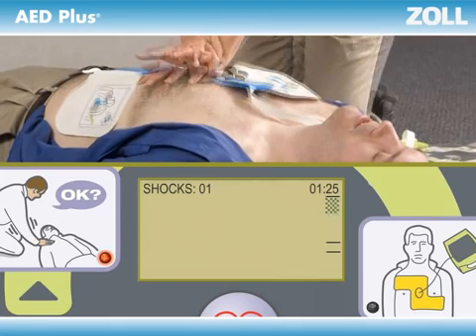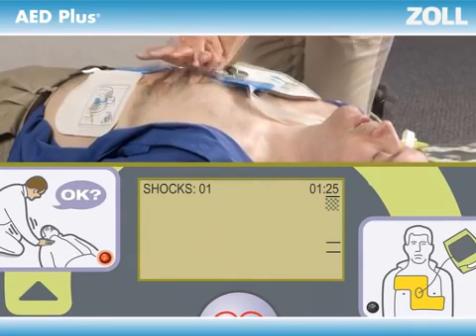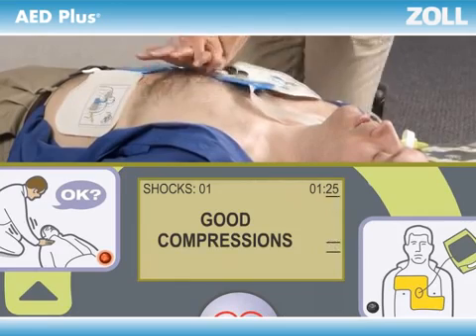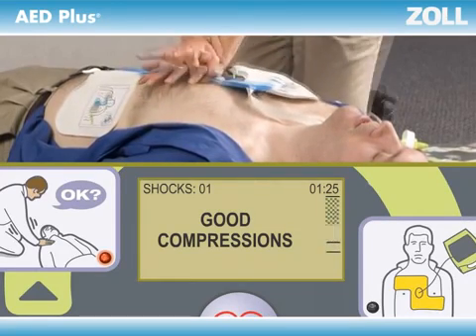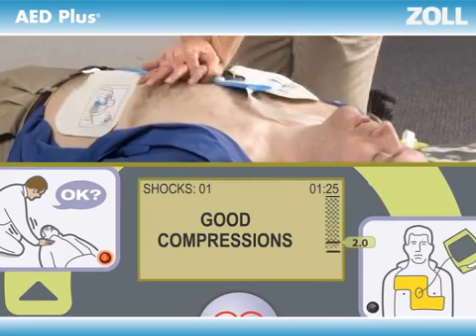Not pushing fast enough? The beeps will speed you up. And most important, not pushing deep enough? The AED Plus will tell you to 'Push harder,' more than once if necessary, until you get it right. 'Good compressions.' The display screen shows you the actual depth of each compression to see if it reached the minimum of two inches called for by the American Heart Association — all in real time.